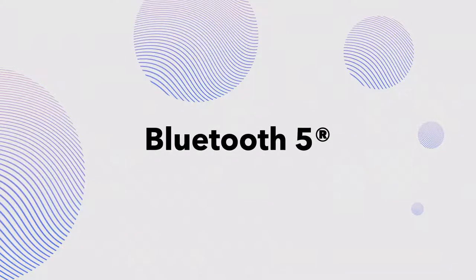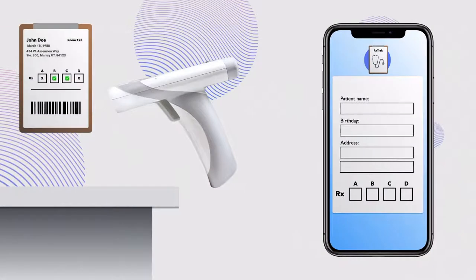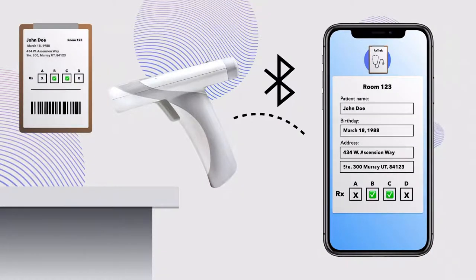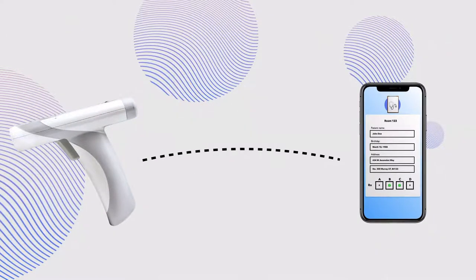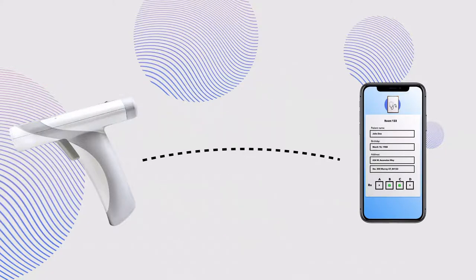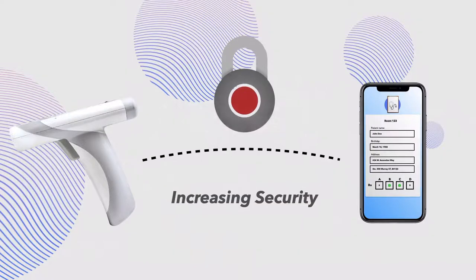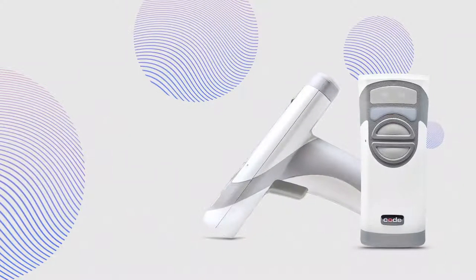We're also the first in our industry to introduce Bluetooth 5 to barcode scanning. This integration increases battery life by lowering the energy usage when transmitting patient data between devices.